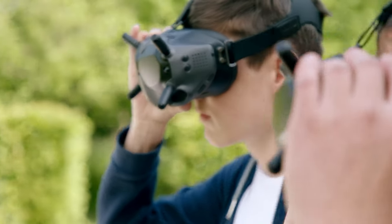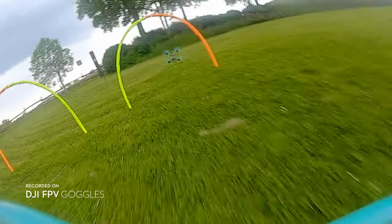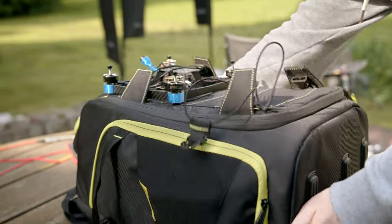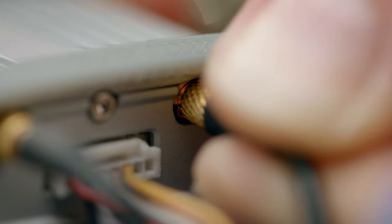An easy-to-use audience mode lets spectators join the action. DJI really put this together as a full package — you don't need to waste time trying to select the correct parts or do tons of research. It's all integrated and ready to go.